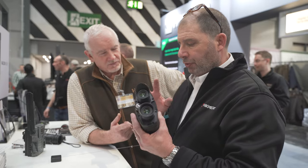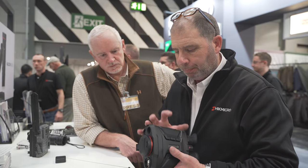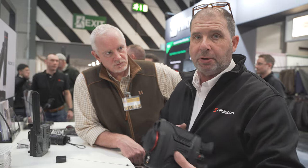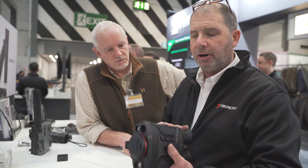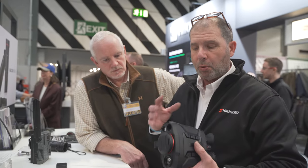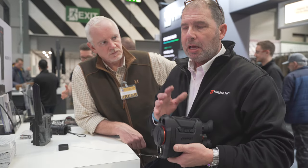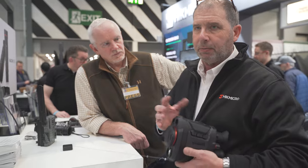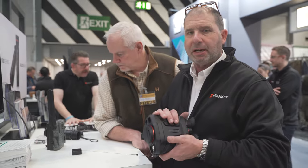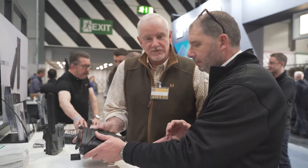The RRP on that one is £3,999 — just sub £4,000 — but phenomenal value for money. Again, three-year warranty, repaired in the UK at our repair and maintenance centre in Doncaster. We are very proud of our customer service. We try to get anything under warranty back to the customer — we used to say two weeks, but with postal strikes and things going on at the moment we're saying three weeks.